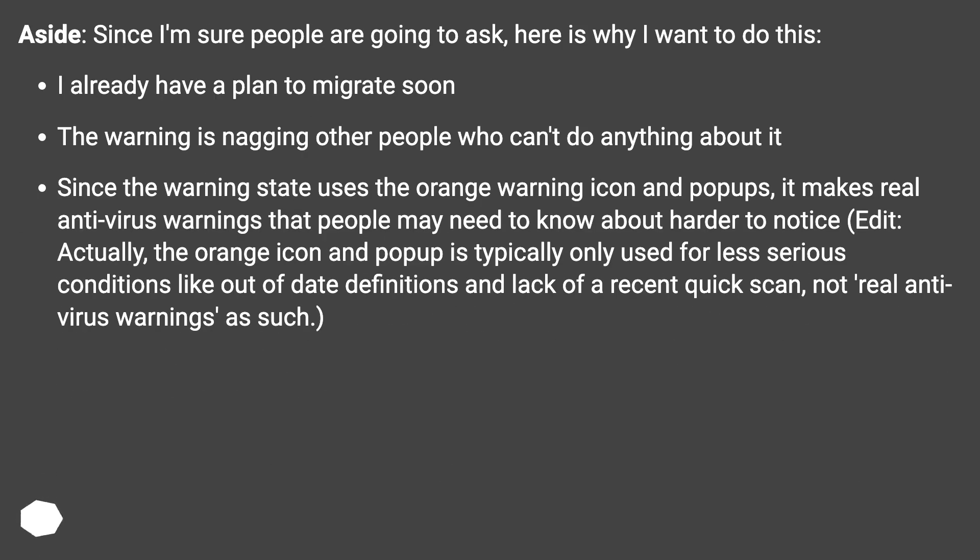Aside, since I'm sure people are going to ask, here is why I want to do this: I already have a plan to migrate soon, and the warning is nagging other people who can't do anything about it. Since the warning state uses the orange warning icon and pop-ups, it makes real antivirus warnings that people may need to know about harder to notice. Actually, the orange icon and pop-up is typically only used for less serious conditions like out-of-date definitions and lack of a recent quick scan, not real antivirus warnings as such.